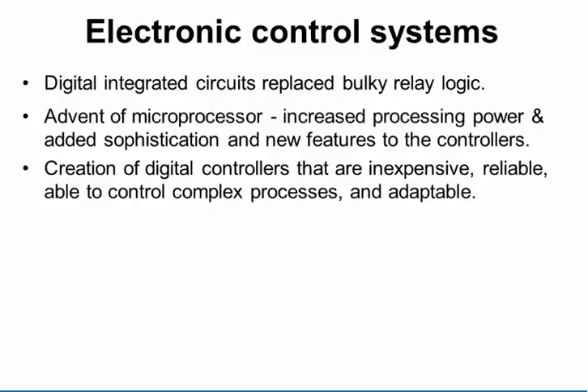Around that same time, Dick Morley and his crew at Modicon came out with the PLC. Right now the three big PLC manufacturers are Modicon — now owned by Schneider Electric, which also owns the Foxboro control system — Rockwell Automation, which is Allen-Bradley, and Siemens. Those three represent the lion's share of PLC systems.